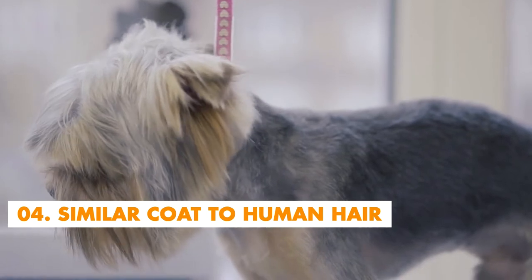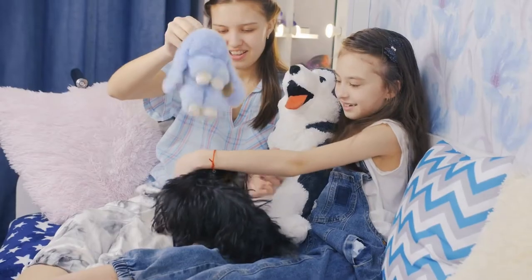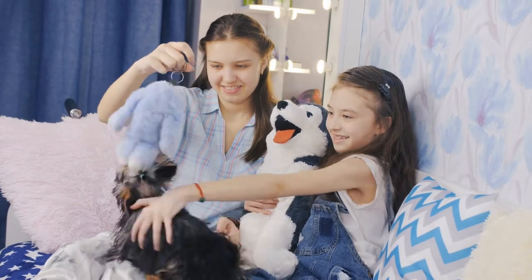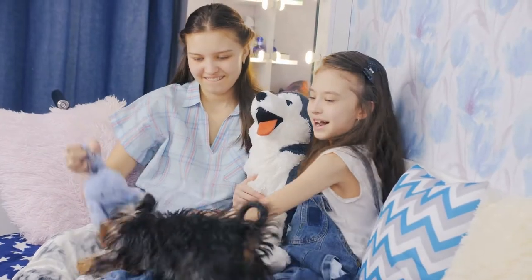Number 4: Similar Coat to Human Hair. Yes, you heard right — the Yorkie's coat has a similar texture to human hair. Yorkies are known for their long, flowing, silky coats, which twist around the facial area. But be aware that if this coat looks good on a Yorkie, it is tough for us to maintain. Because, like human hair, if the coat of this dog is not brushed correctly, there will be knots at the end of each hair strand, which is very difficult to get rid of.